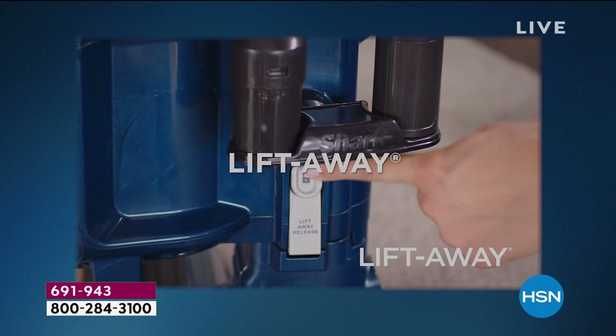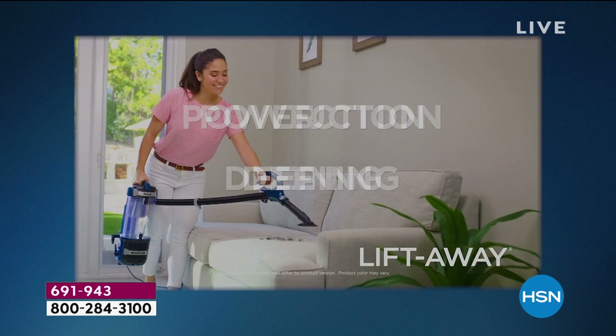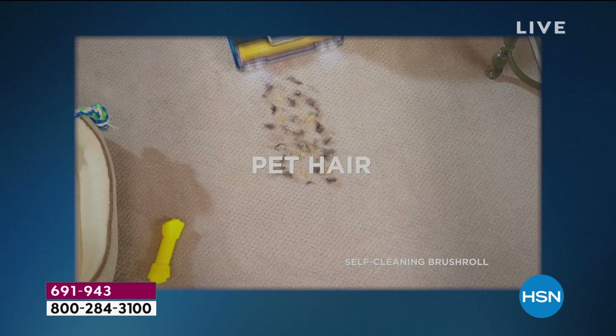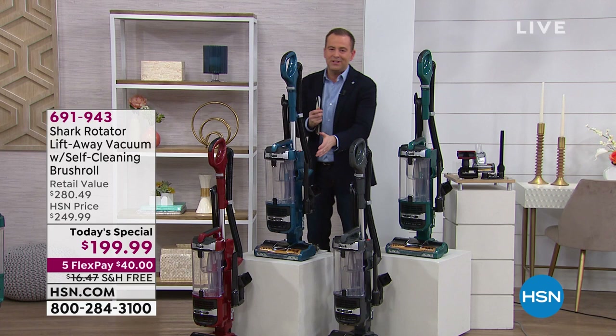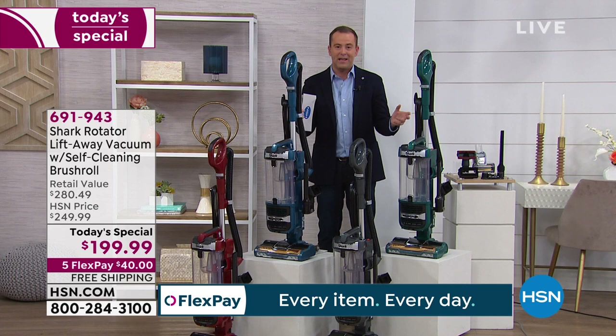Welcome, presenting the amazing latest technology from the Shark Rotator LiftAway. It's your floor vac, your floor-to-ceiling vac. You're lifted away, and now doing the stairs is easy, doing the furniture is easy, going up high is easy, going out to the car is the easiest. We're putting the power in your hands, and presenting a world first: a self-cleaning brush roll. Tonight we've put together the best price available, the best value available.